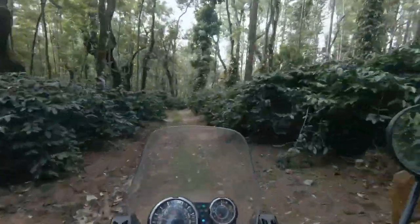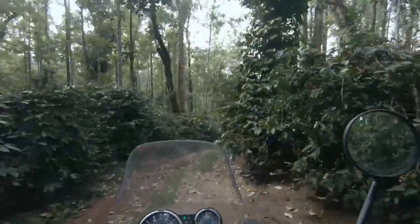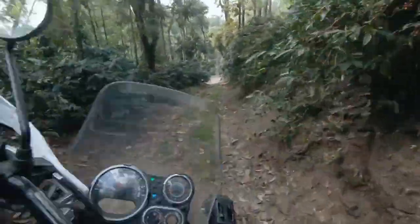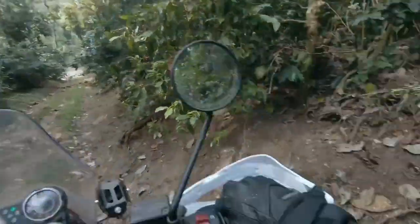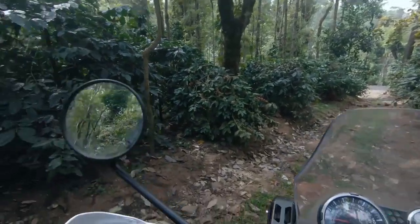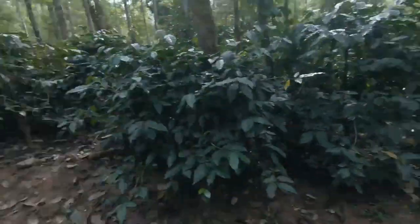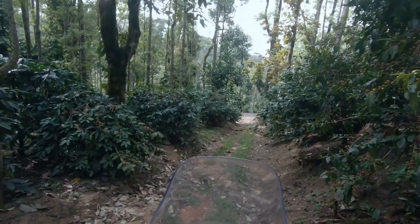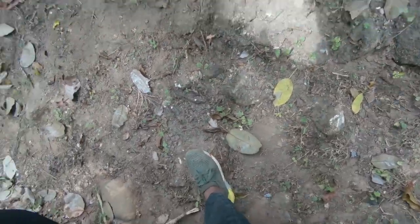It is a brand new bike. Holy f**k, that was crazy — I made a mistake. I was talking to you guys and I did not notice that big pothole, which I should have avoided. But nothing crazy.